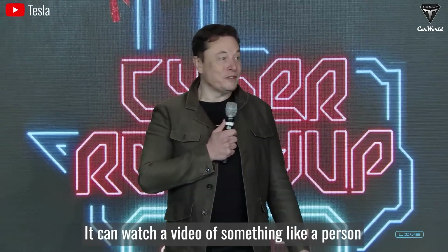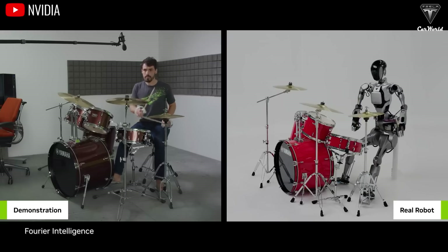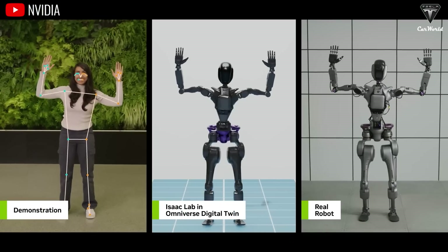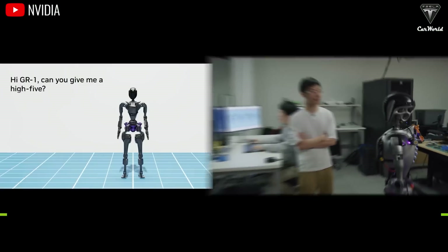Back to the tasks Optimus can do — Elon had this to say: you can watch a video of something, like a person, and then learn just by looking at that video and do that task. Just a few instructional videos watched through its four 2D cameras, combined with deep learning software, and your Tesla bot can do most tasks, even developing the ability to automatically repeat jobs over and over again without having to watch the videos again.